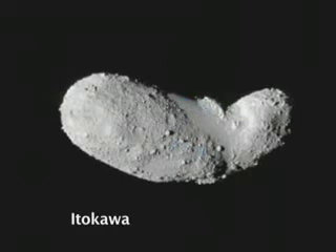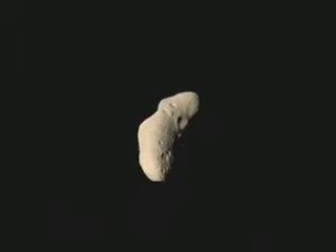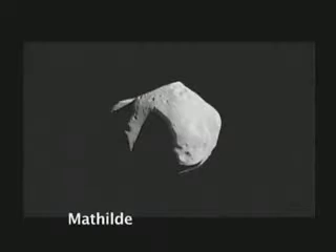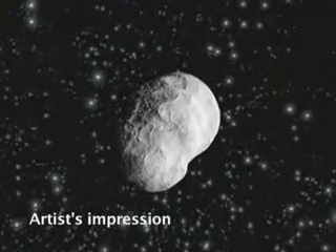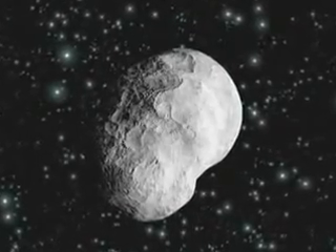Only a handful of asteroids have been seen at such close quarters, but never one of this type. The vast majority of asteroids are bright S-class silicates. Darker, more primitive ones further from the Sun contain carbon. Steins belongs to a rare, largely unknown intermediate E-class.